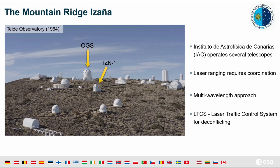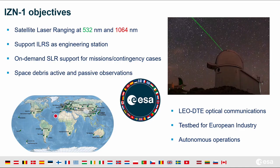Laser operations must be coordinated, so we operate multiple wavelengths — in particular, infrared is our baseline. We have a laser traffic control system which allows us to deconflict and prioritize between observations. The station objectives include providing stable SLR data at both wavelengths, in particular 1064 nanometers, supporting the ILRS as an engineering station, providing on-demand SLR support to missions including contingency cases, and pushing technology for space debris observations — both active and passive — and also optical communications, in particular LEO direct to Earth.